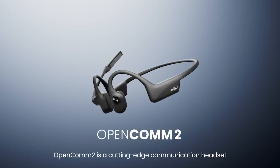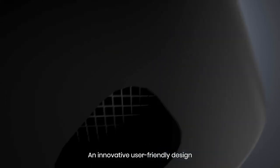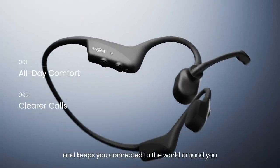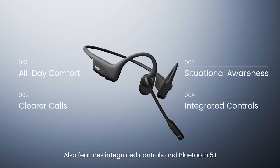OpenCOM 2 is a cutting-edge communication headset powered by bone conduction technology. An innovative, user-friendly design provides greater comfort, clearer calls, and keeps you connected to the world around you. It also features integrated controls and Bluetooth 5.1.